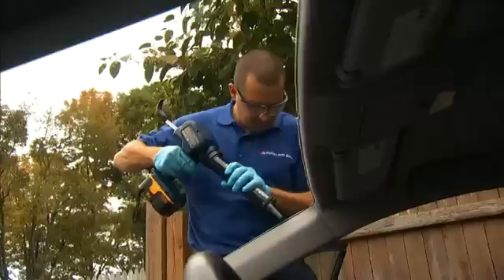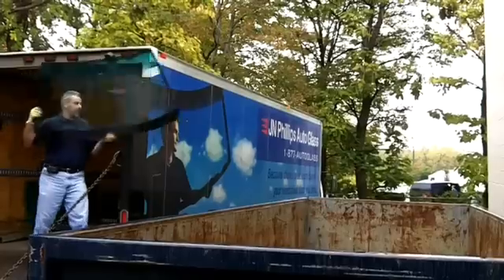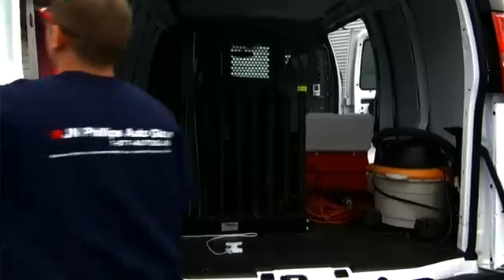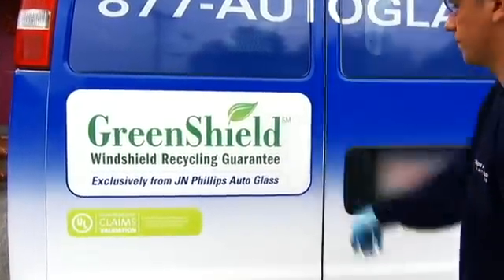Our biggest challenge was logistics. We needed to create an efficient collection plan to ensure that all of our 41 locations could recycle their windshields. Once finalized, back in November 2010, we launched GreenShield, our windshield recycling program.